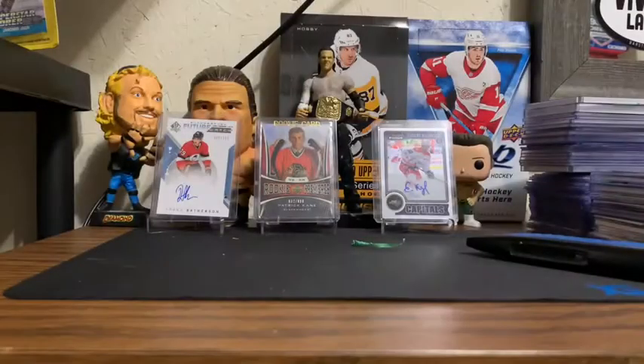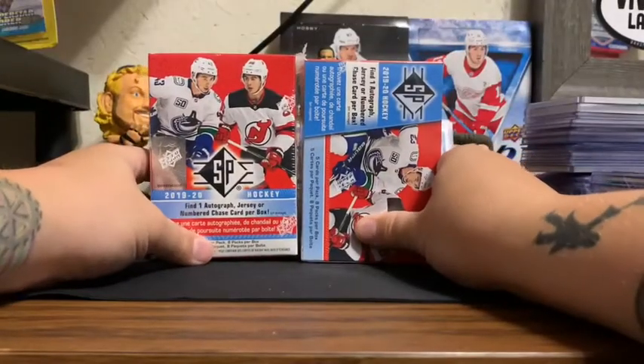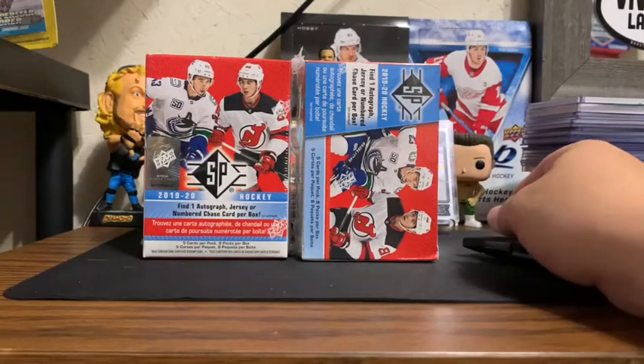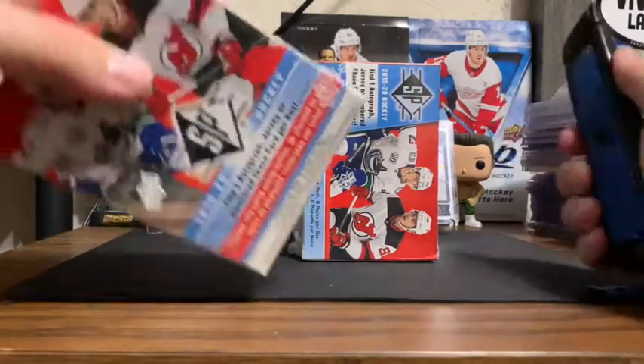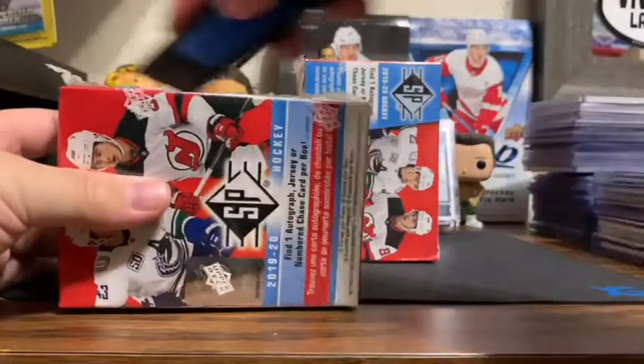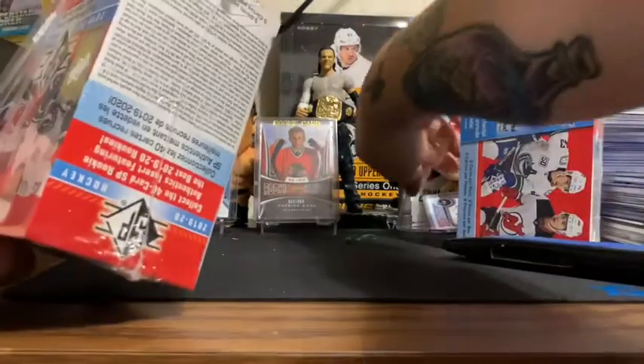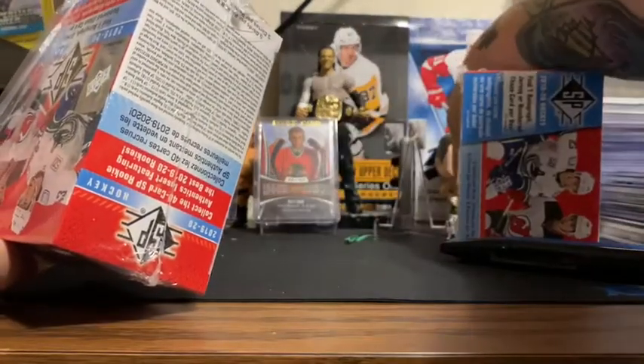A little late to the party but we're doing an unboxing of SP Authentic. We got two boxes. The chances of us getting an autograph or a decent hit in a retail product would be from this box right here, so let's dive right into it. And as in every video, one of my cards in the back takes a tumble.